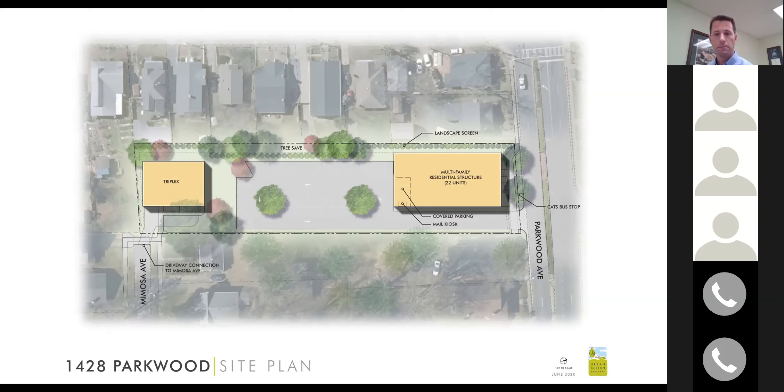The developer acknowledged keeping those concerns top of mind when making design decisions. A resident then asked whether a parking-by-permit-only system could be explored for Mimosa, similar to what exists in certain parts of Charlotte, to address concerns about visitors parking on the street.